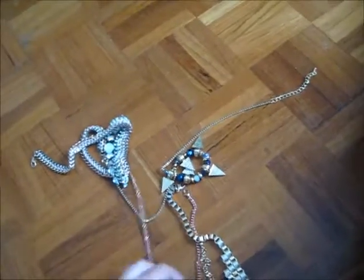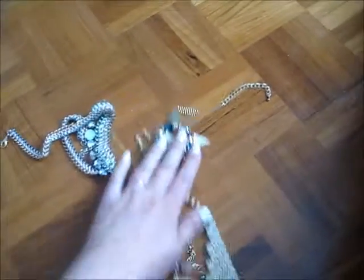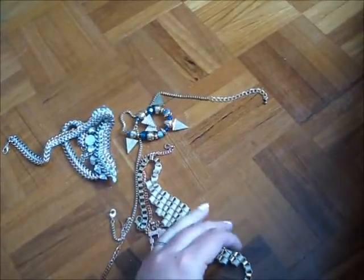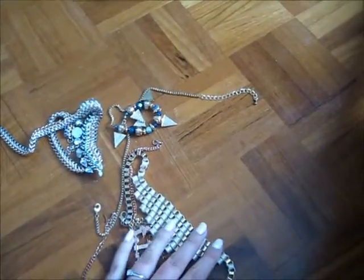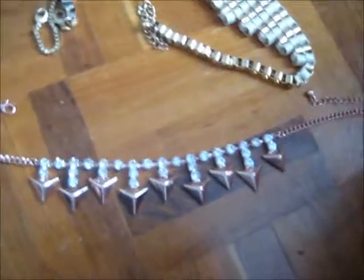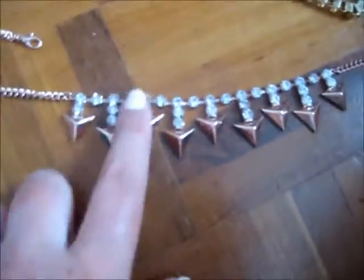I just took four necklaces. I didn't take any other jewellery because I'm not really an earring person, and the only ring I wear is my engagement ring. I'm just all about statement necklaces. This is my favourite one that I wore on holiday — it's from Topshop, it's rose gold with arrowheads and a load of bling, and I really like that.